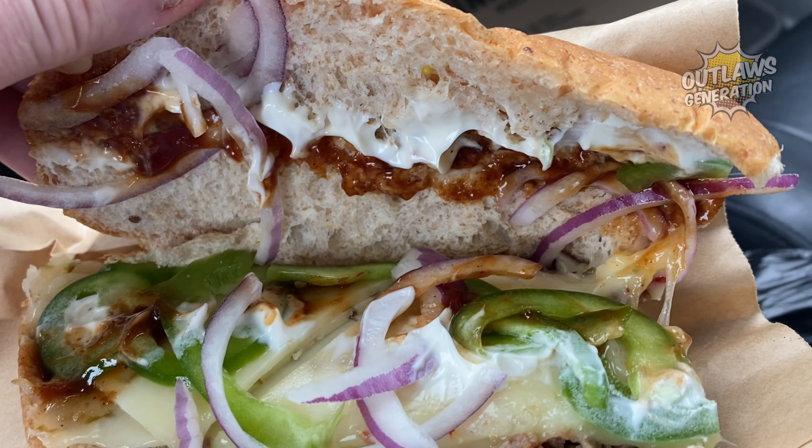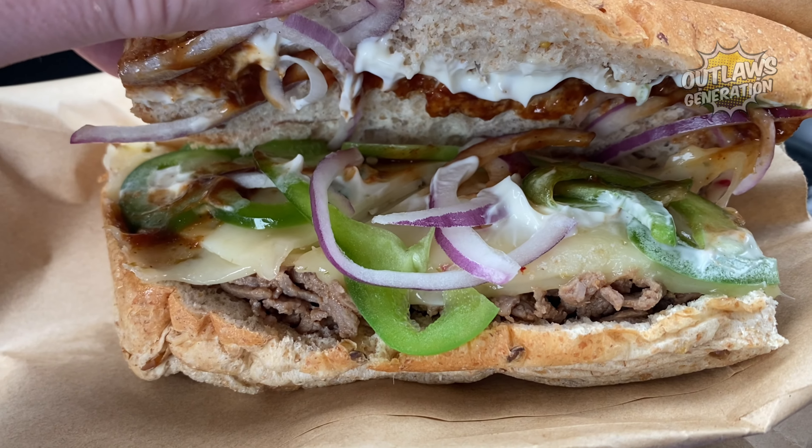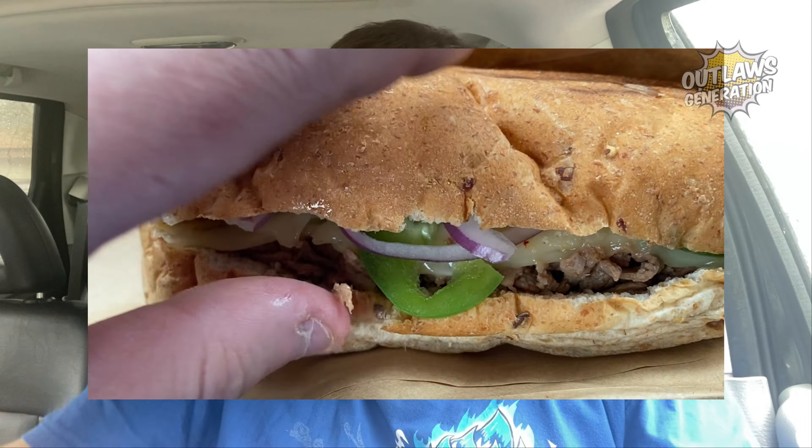Look at all that cheese — a little bit of mayo, barbecue sauce, pepper jack cheese, steak, green peppers, onions. Can't wait to try this.